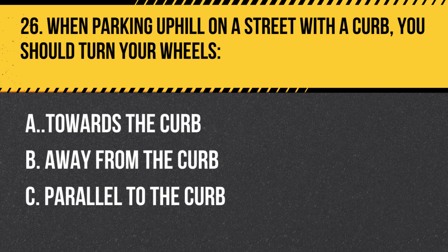Question 26. When parking uphill on a street with a curb, you should turn your wheels: A. Towards the curb. B. Away from the curb. C. Parallel to the curb. Answer: B. Away from the curb. When parking uphill on a street with a curb, turn your wheels away from the curb so that if your vehicle rolls, it will be stopped by the curb.